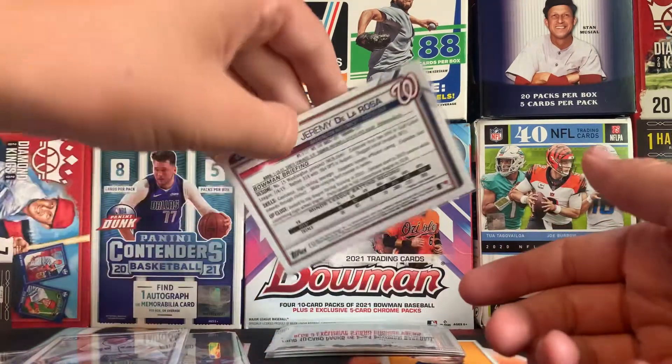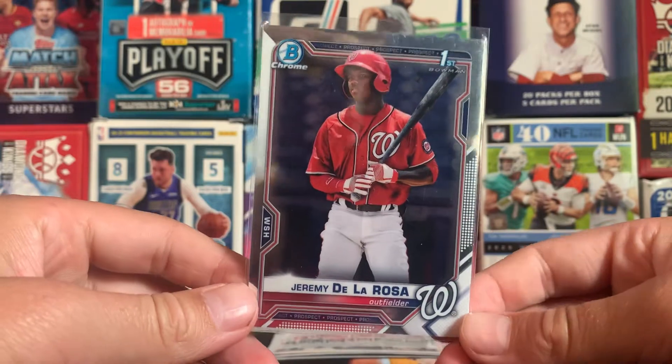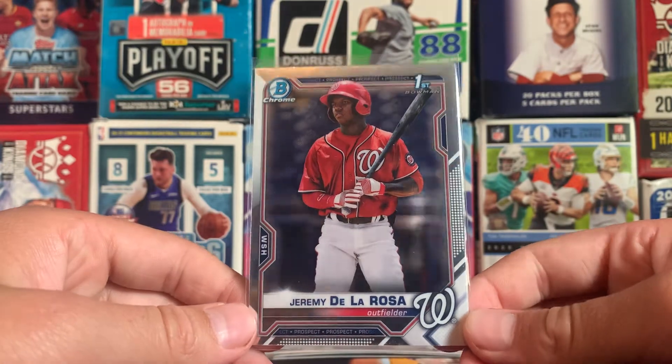Number 4, we have a Jeremy De La Rosa, first bowman chrome. Super nice card right there. Again, one of the top prospects.